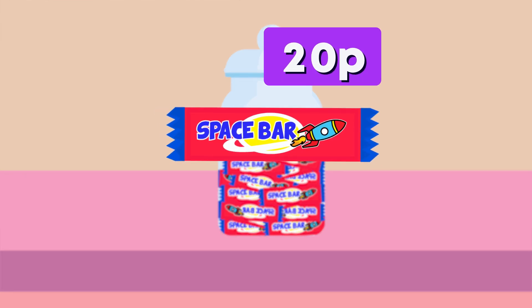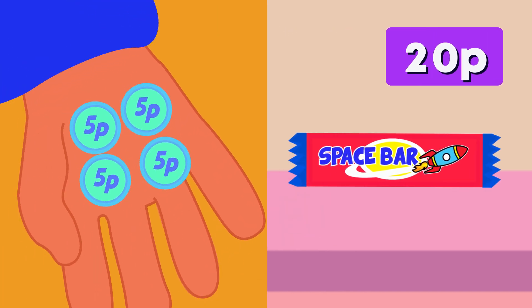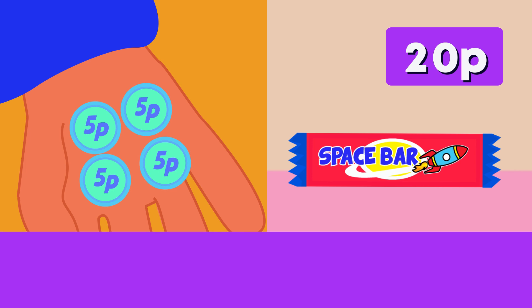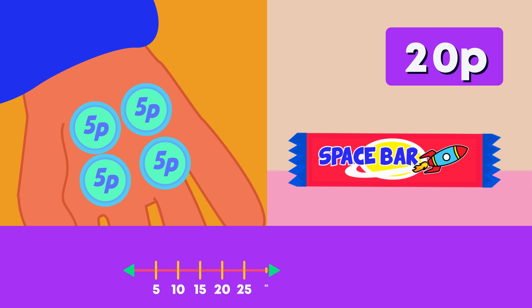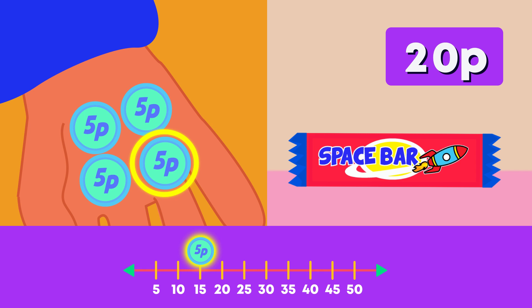A star bar also costs 20 pens. This customer has four five-pens coins. Can she buy one? We can count in fives to see how much money she has in total. Count with me: five, ten, fifteen, twenty pens. All of her coins are worth 20 pens. She can buy a star bar.